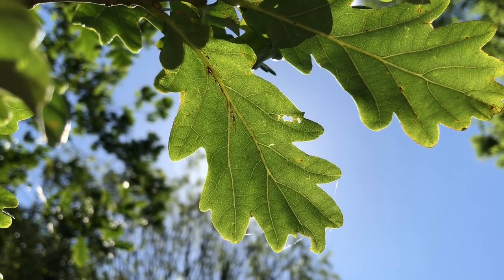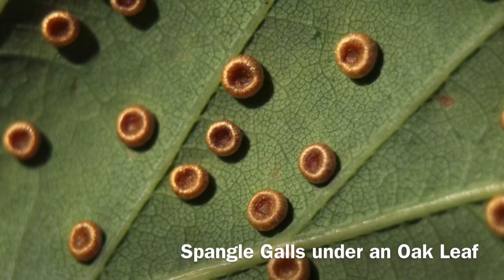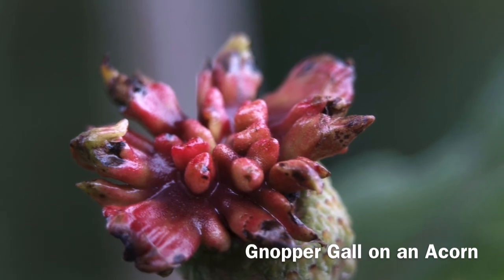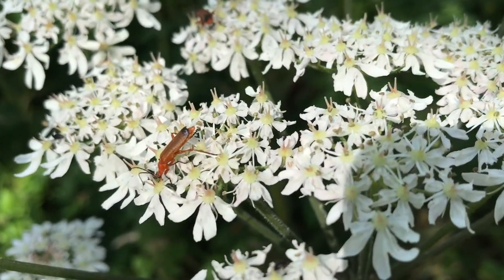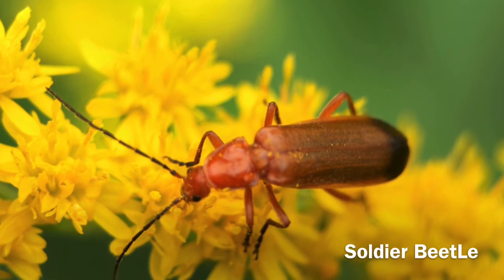Look up and you will see a different world. Flowers provide nectar and pollen for many insects, and these insects are food for birds.